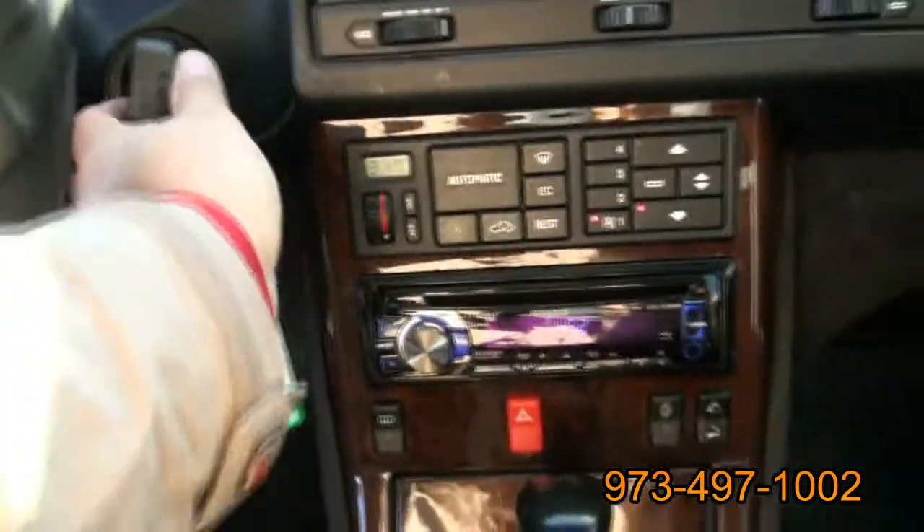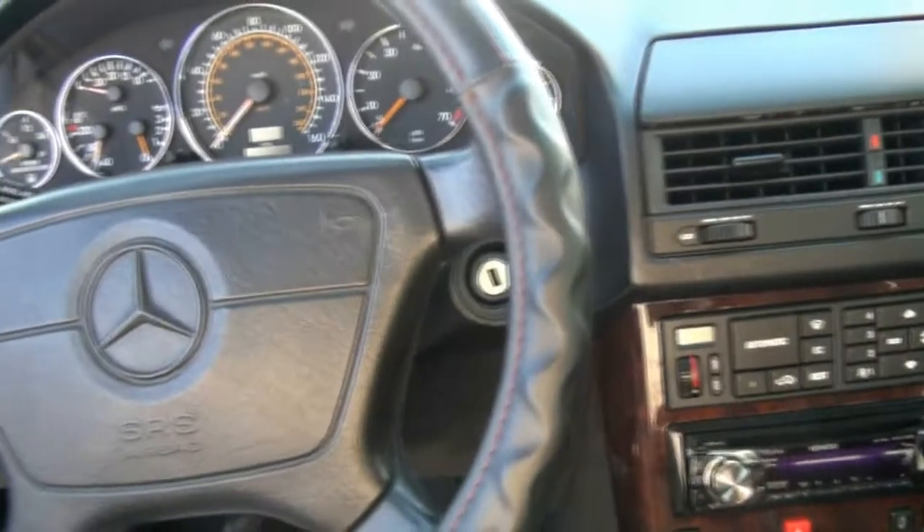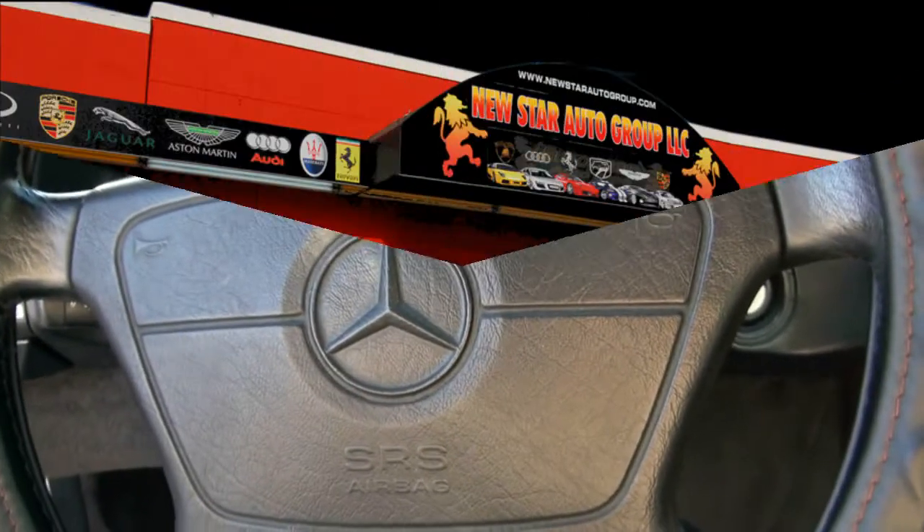If you need more help, come check us out here at New Star Auto Group and check out this Benz for yourself — even the key is pretty unique. Come on down and see this Benz in person here in New York, New Jersey.